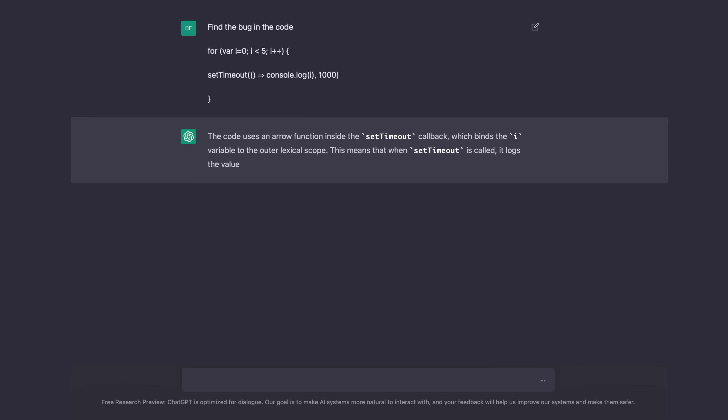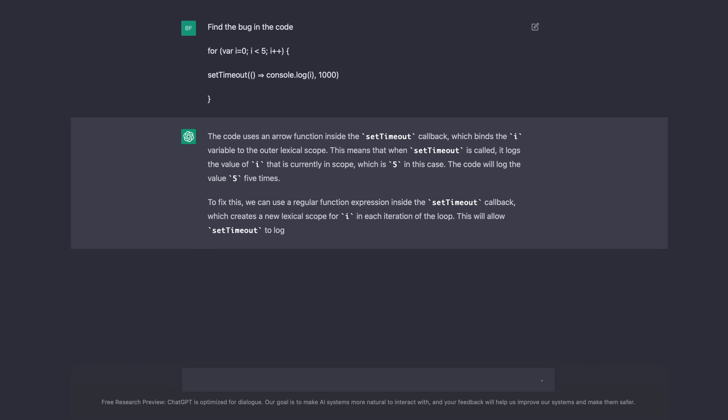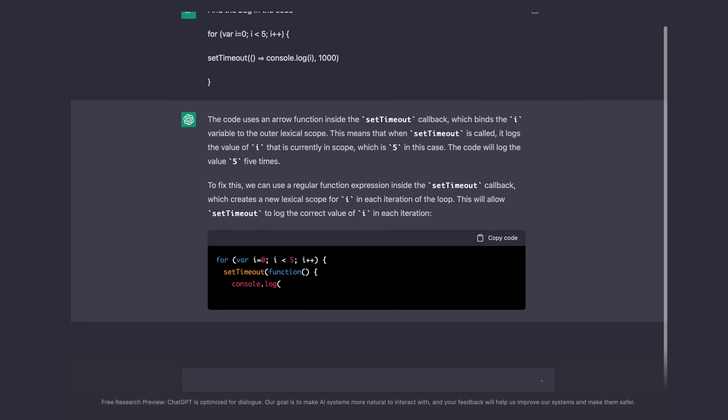An amazing thing is that this AI can help you improve your work. If you wrote code that doesn't compile, you can give it to the AI to fix it. GPT can find bugs, fix them, and even explain the fix.